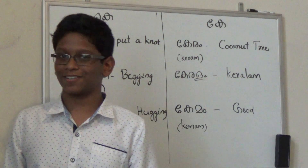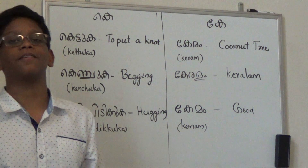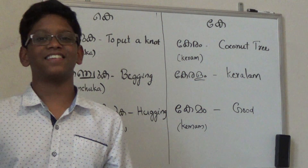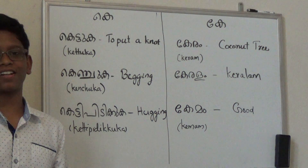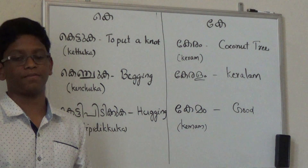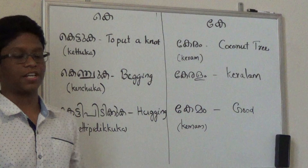Hi, I'm Mauryan. Welcome back to our channel. The topic we're going to cover today, and have been covering for a few days, is Malayalam words. If you haven't watched the previous videos, make sure to watch them — they'll be really educational.